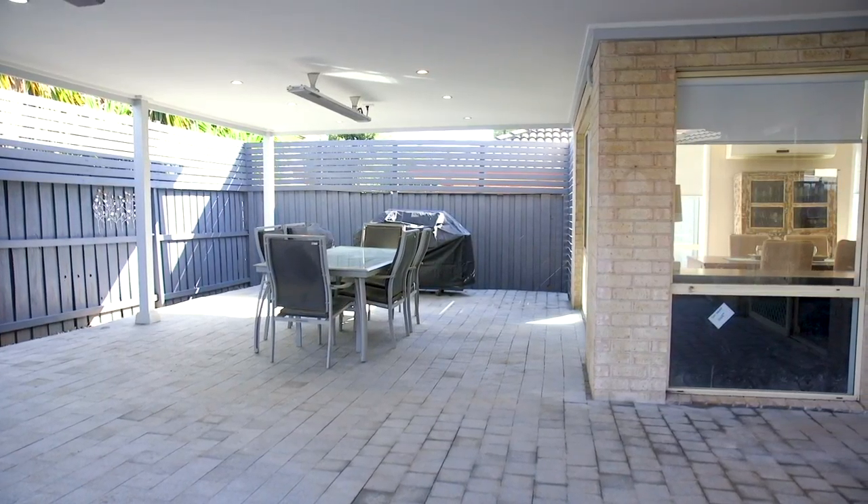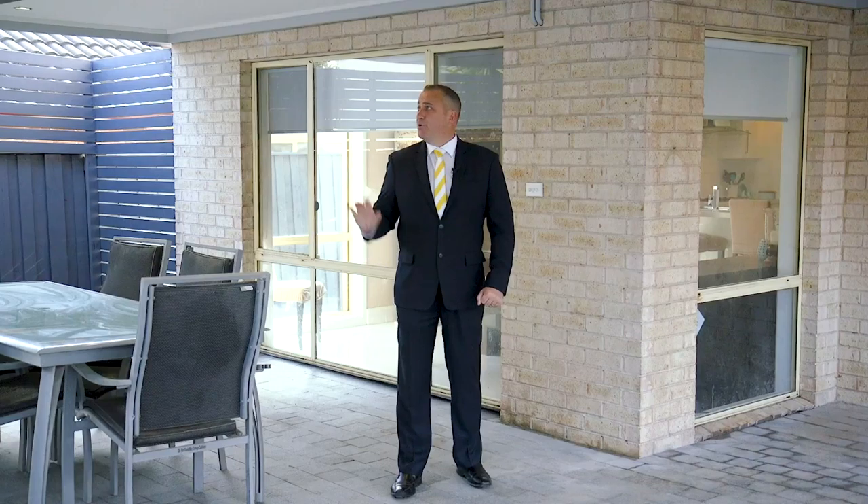If you're anything like me then you love outdoor entertaining, and with this huge alfresco area fully equipped with these beautiful heaters, you'll be entertaining all year round.